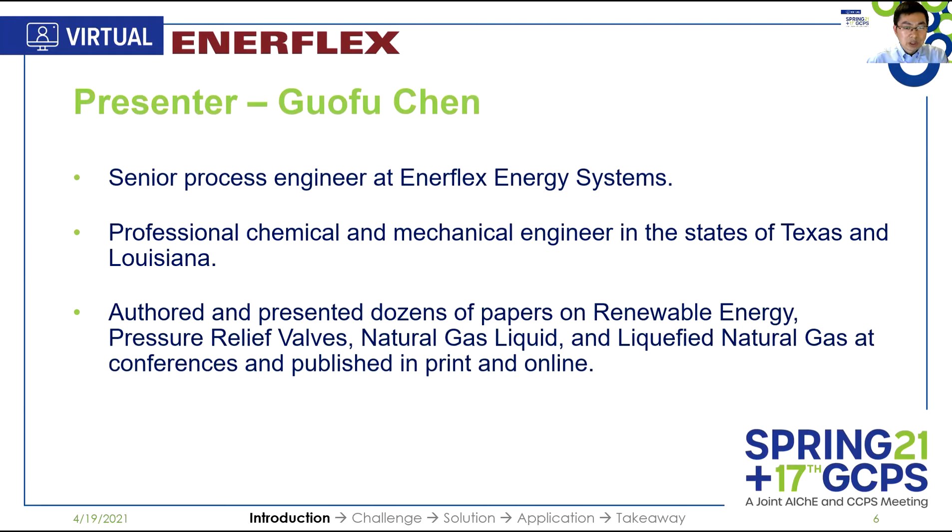Here is a quick introduction about myself. My name is Guo Fu Chen. I'm a senior process engineer at Enerflex Energy Systems. I'm also a professional chemical and mechanical engineer, licensed in the states of Texas and Louisiana. My areas of expertise are renewable energy, pressure relief valves, natural gas liquids, and liquefied natural gas. I like to attend conferences like this one to speak and learn.